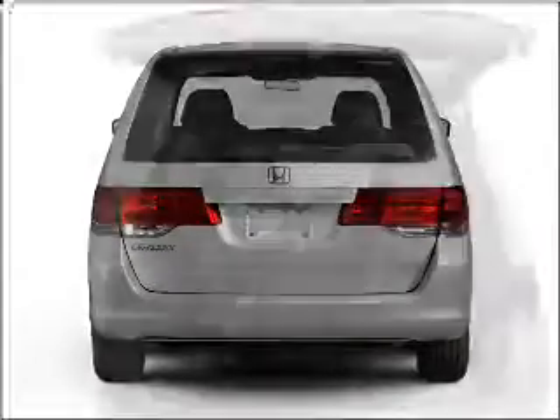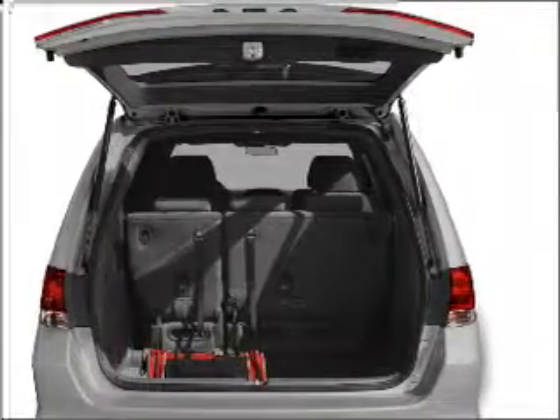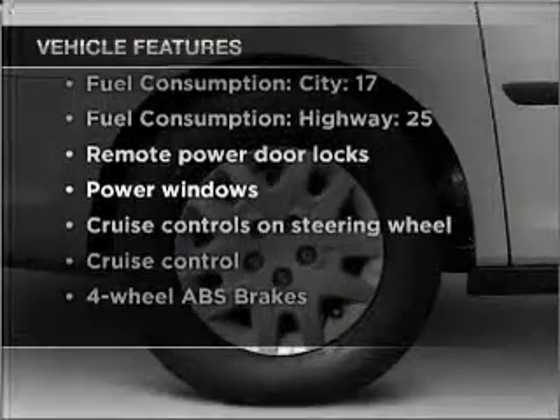Stand out from the crowd with premium wheels. Anti-lock brakes help you bring your vehicle to a safe stop. Let the sun shine in with a sunroof. And with these notable features, you won't want to miss out on the opportunity to own this amazing vehicle.